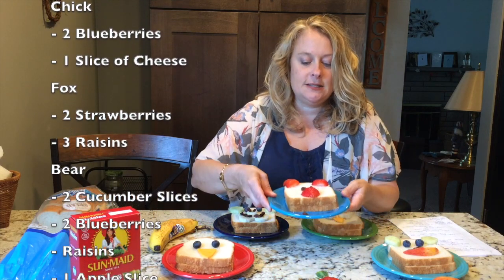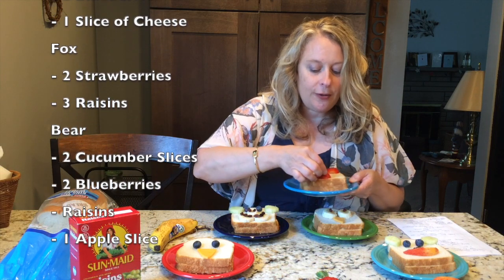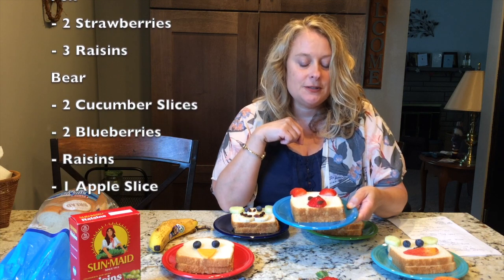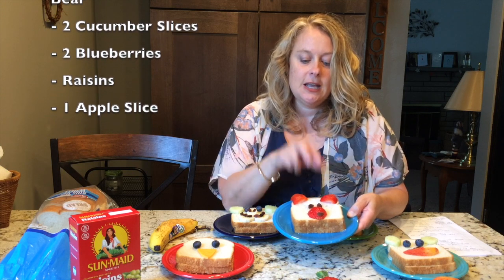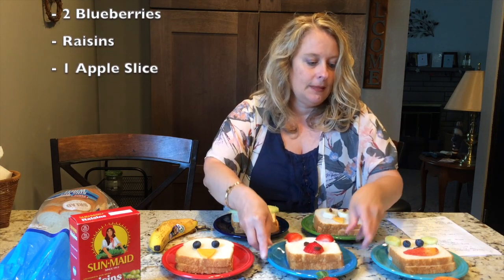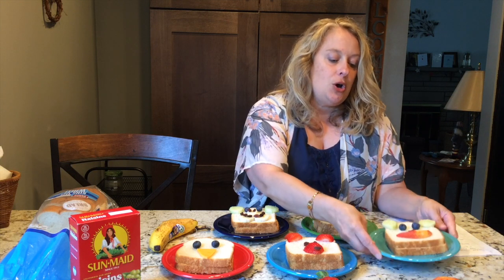Over here, I made a fox. Oh, his little nose fell off — where'd it go? There it is. I made two pointy strawberry ears, and I used another strawberry for his pointy nose, and to put the tip of his nose, I used a raisin, and two raisins for his eyes. And my last one is a bear. You can use cucumbers for his ears, blueberries for his eyes, a raisin nose, and a smiley apple slice for his mouth. So you can decide which critters you want to create on your sandwiches, because all sandwiches can be fun and unique, just like Carla's. Enjoy your picnic and your sandwich, and have a great summer.